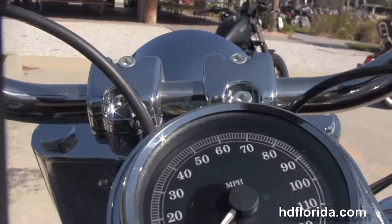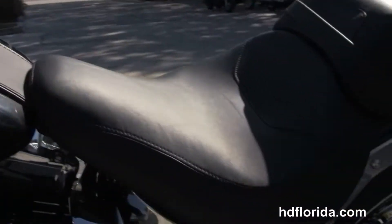Chrome and leather tank trim. Pull back style bars. This bike is in vivid black.